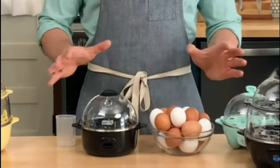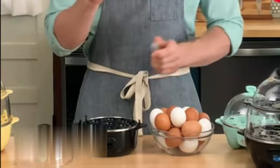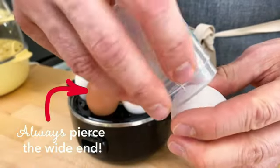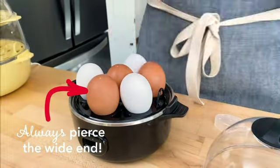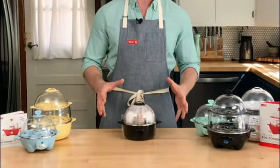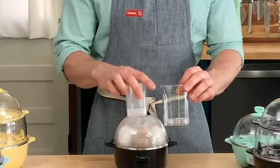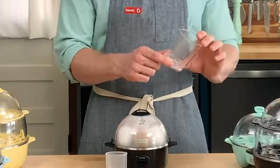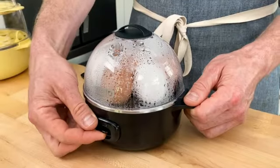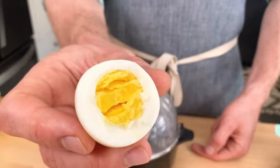The Dash Rapid Egg Cooker is a remarkable kitchen appliance that has revolutionized the way we cook eggs. With its sleek and compact design, this black colored egg cooker is a perfect addition to any kitchen countertop. Made from high quality plastic, the Dash Rapid Egg Cooker is not only durable but also easy to clean. Its compact dimensions of 7.5L by 6W by 6H make it convenient for storage even in small kitchens.